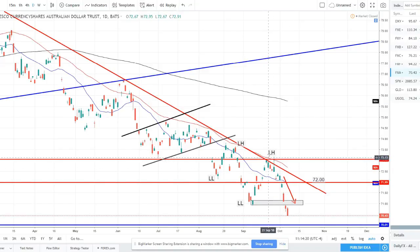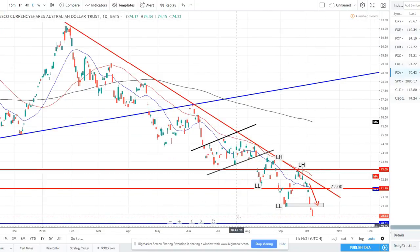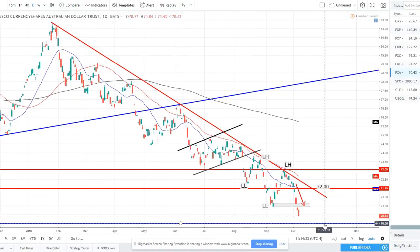Australian dollar — this downtrend just continued. Aussie and New Zealand were great shorts this week, as anticipated after that lower high last week. I told you guys the 72 level was support to watch, expecting price to move lower and potentially set a new lower low — and that is exactly what happened. We're now coming up to a weekly zone at the 70 level, which is a very strong psychological support level as well. We'll be waiting for price to bounce and then look for shorting opportunities again, maybe when it rallies back up to 71.